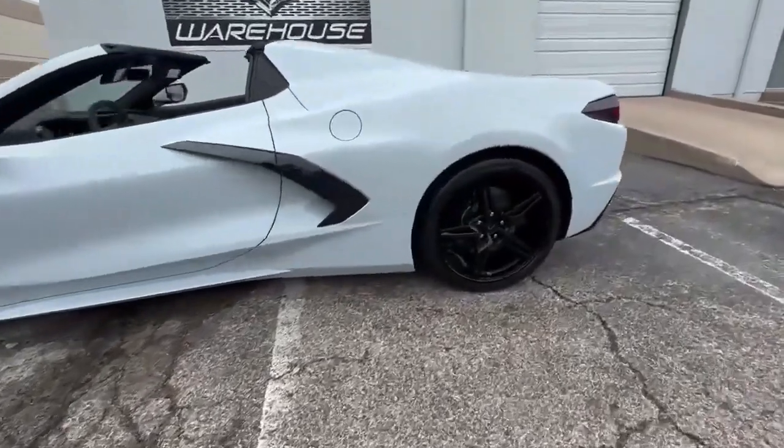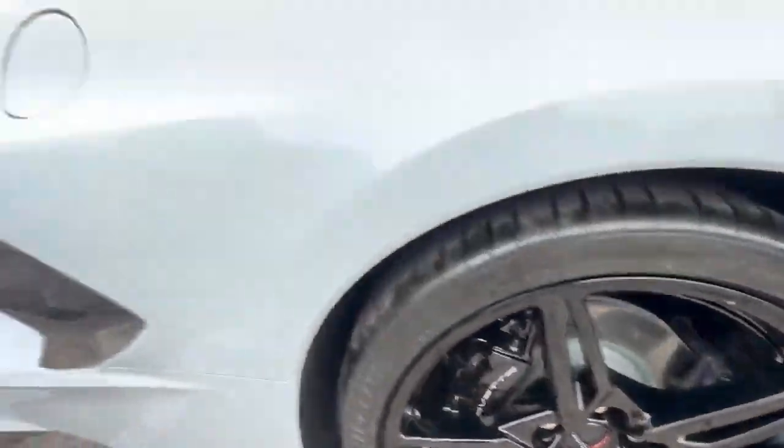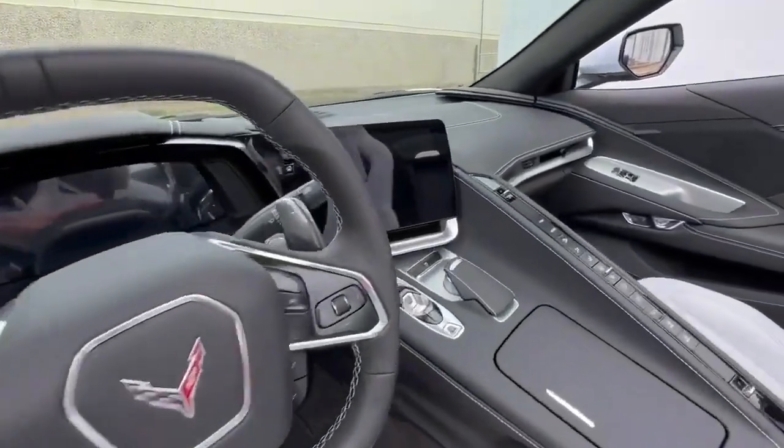Don't miss the opportunity to own a 2023 Corvette Stingray Convertible in the rare ceramic gray color. Financing is available, and all trade-ins are welcome.